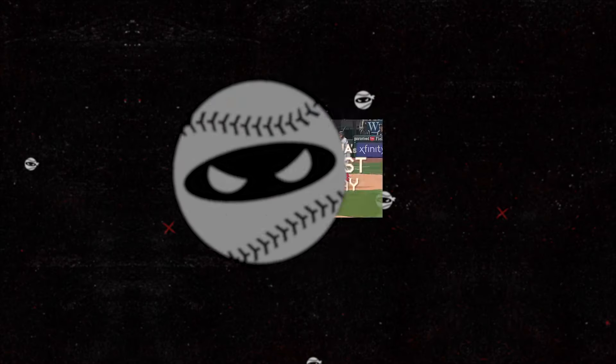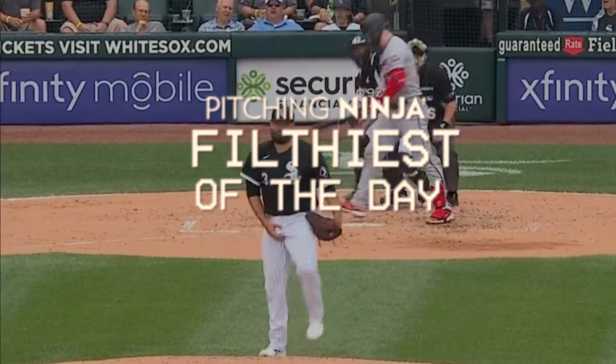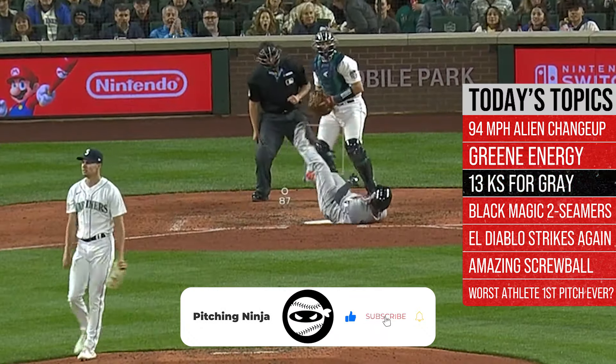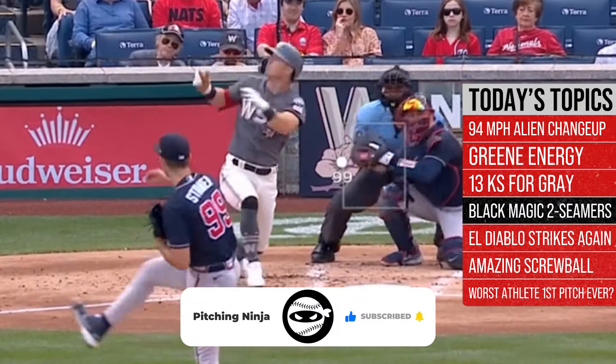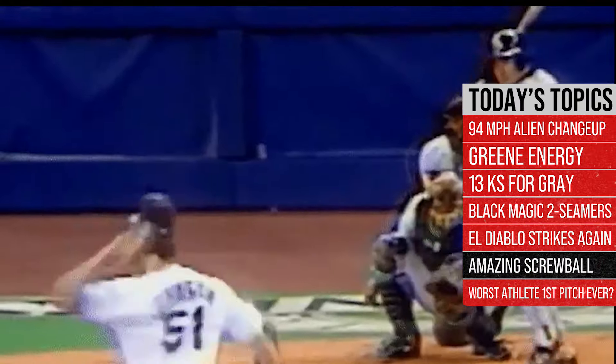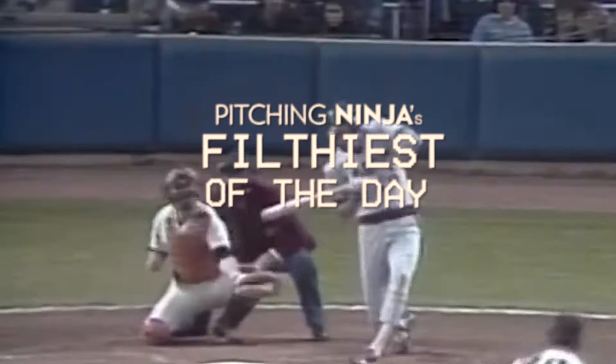What is up everybody? Welcome back to another Pitching Ninja's Filthiest Pitches of the Day. Remember, before I get to those pitches, hit that subscribe button. This is the biggest daily baseball show on YouTube and we need you to be a part of it. And now, without further ado, here are my Filthiest Pitches of the Day.